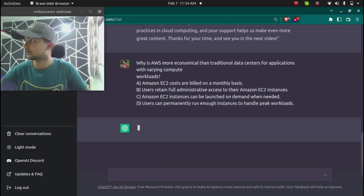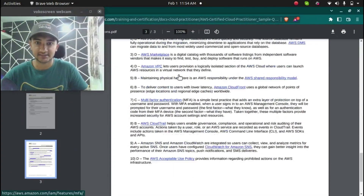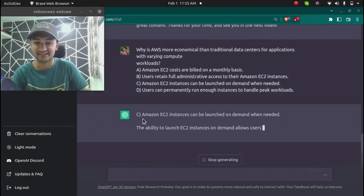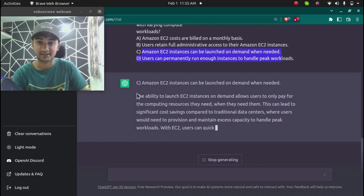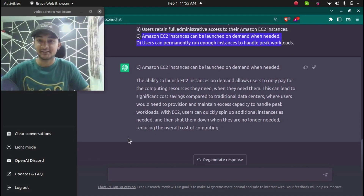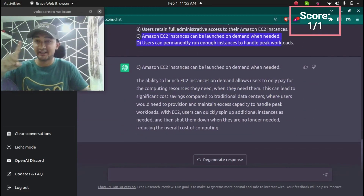The correct answer according to AWS is C — the ability to launch instances on demand when needed. ChatGPT has also given us the correct answer: C, Amazon EC2 instances can be launched on demand when needed, along with an explanation. So ChatGPT has scored one correct answer.